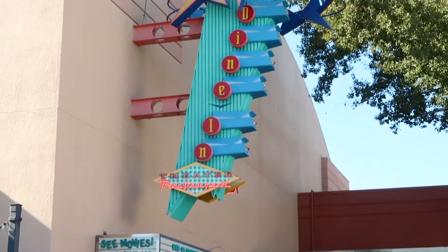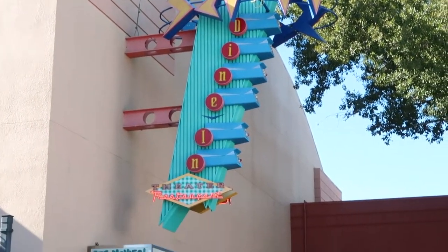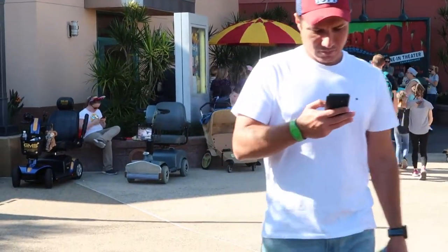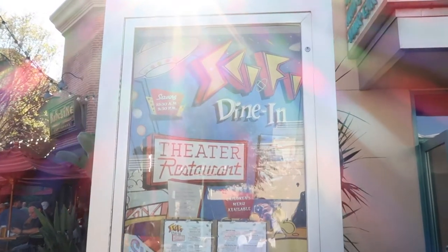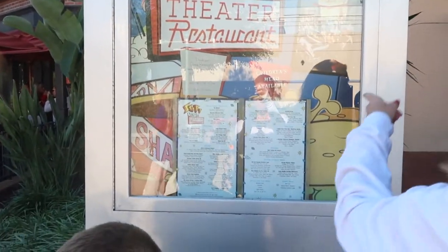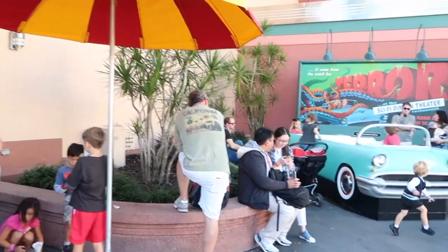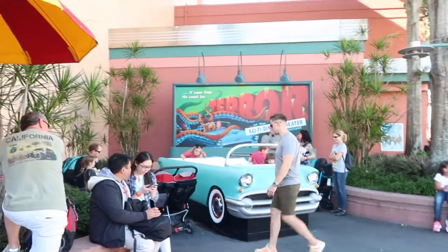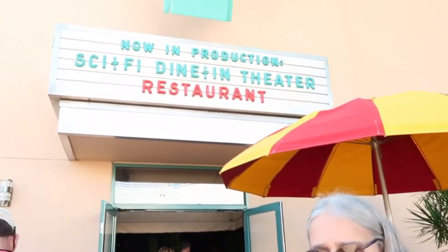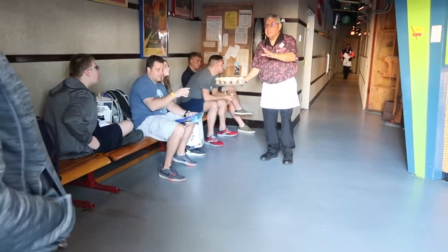And now for the absolute coolest dining experience in all of Disney according to myself — who does not have children — this is not one of those character dining experiences, that's not for me. But this is such an awesome place for adults and kids alike. This restaurant is actually inside a gigantic soundstage at what was MGM Studios, now called Hollywood Studios, and it is modeled after a 1950s drive-in theater. They do not let you see any of the inside until you are seated at your table.